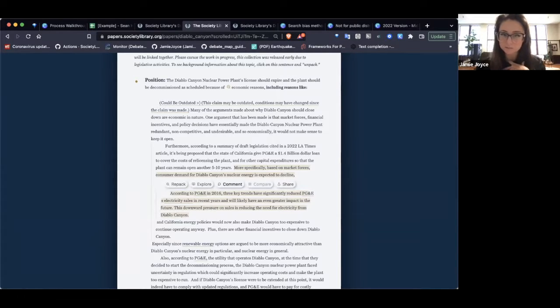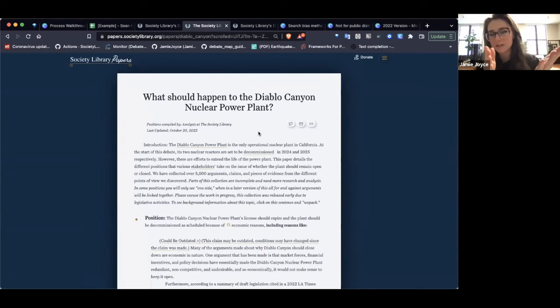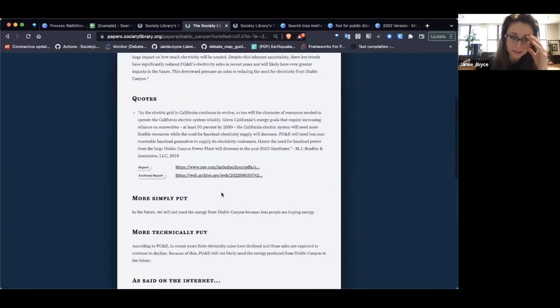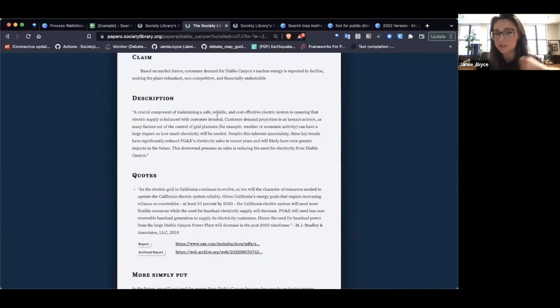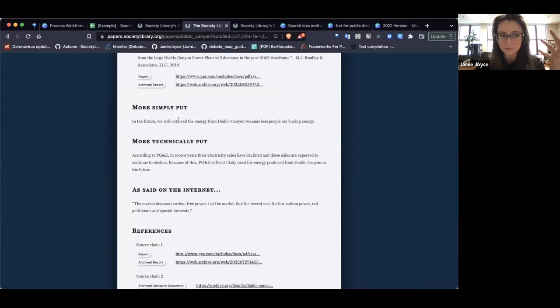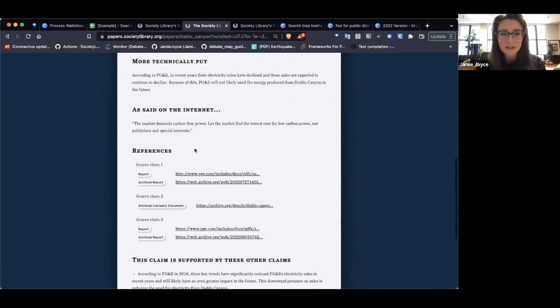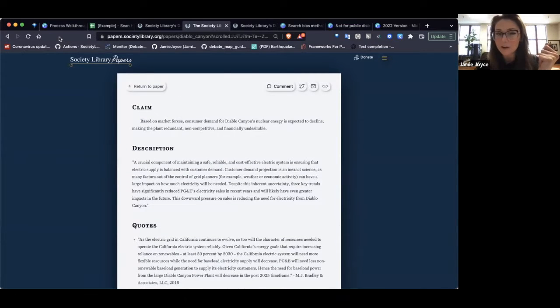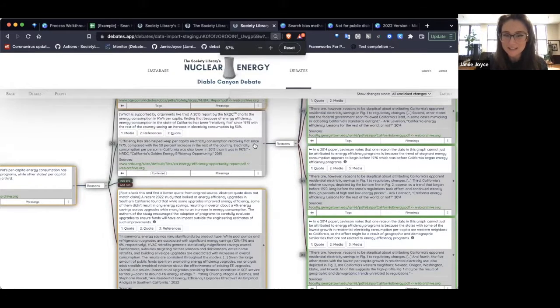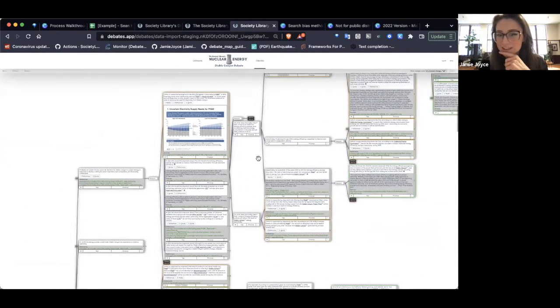There's also a mini Wikipedia-style page on every claim — a description, the quote from which the claim was derived, simpler and more technical phrasings, references, and relationships to other claims. The Society Library is small and scrappy; this is our first push at this kind of front end. So let me pause and see if anyone has questions before I talk about how we produce these ridiculous datasets of structured knowledge.